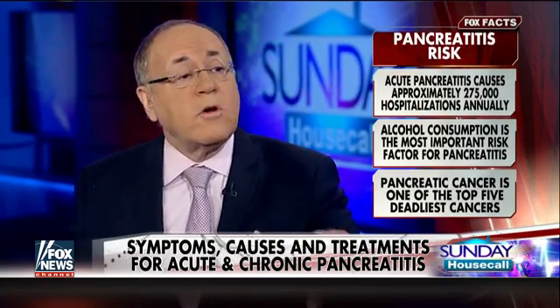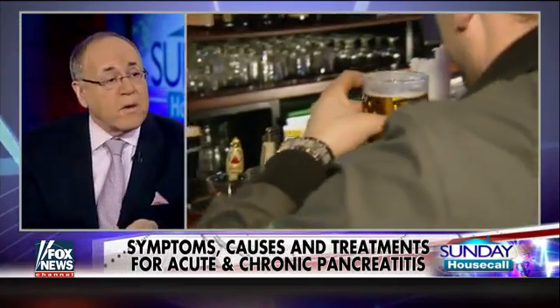The pancreas basically gets inflamed. Normally, the enzymes released from the pancreas don't cause any problem, but something causes them to get angry. It's usually a gallstone — if there's a gallstone, it can make the pancreas inflamed. The other thing that causes it is alcohol. Alcoholics get a lot of pancreatitis because they're irritating that pancreas. Those digestive enzymes, if released in the pancreas, can erode it and cause a big inflammation. Treatment is with intravenous fluids, antibiotics, and rest. Usually surgery is not needed.